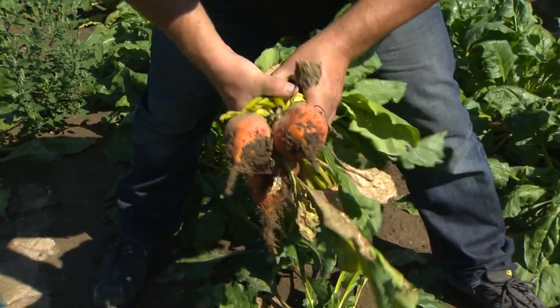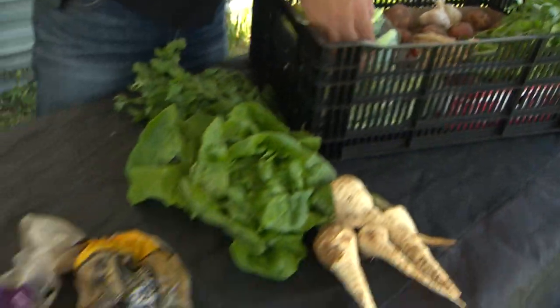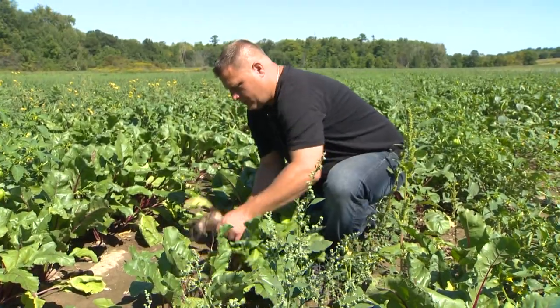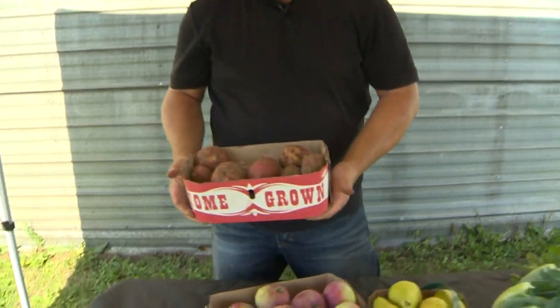The beets grown here are part of the box program offered at Karen's farm. As a farmer, it's really rewarding to connect with people who are directly eating the produce and to see what people are doing and creating with the products we deliver to them.